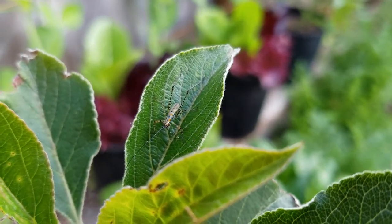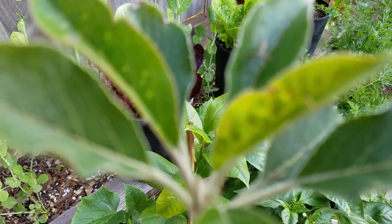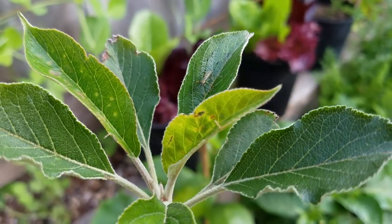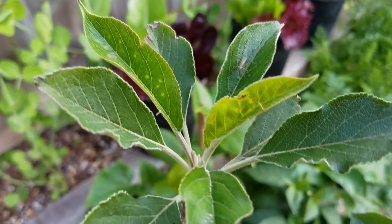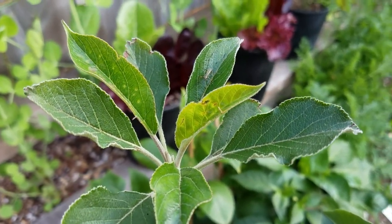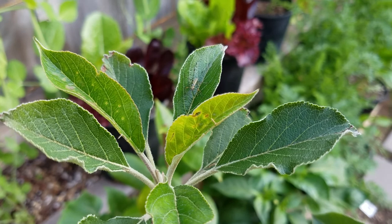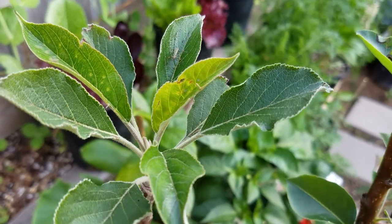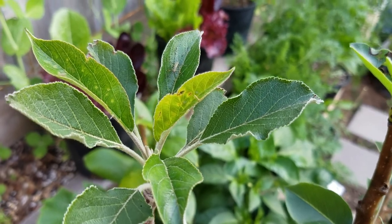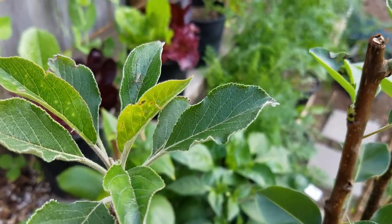I don't think he's eating anything — he's probably eating the aphids. Now this apple tree that I bought, you can see all the little marks on it. I think it was definitely getting eaten by aphids, so I sprayed it with some soapy water and it seemed to kill them off.